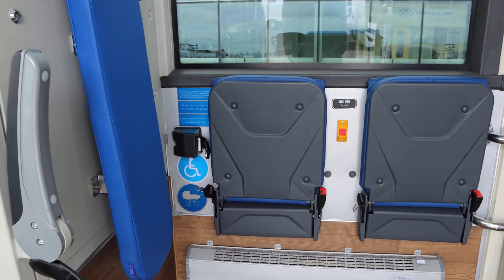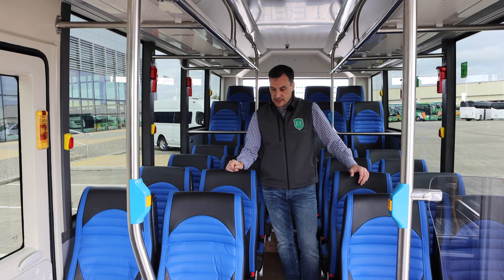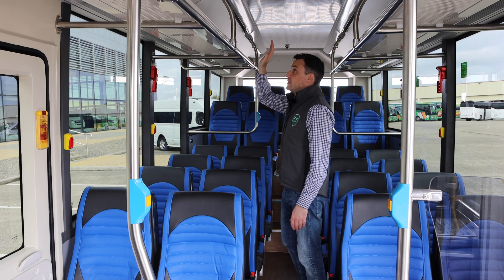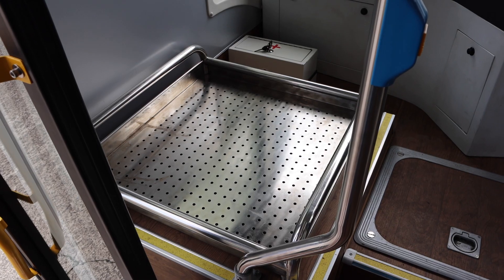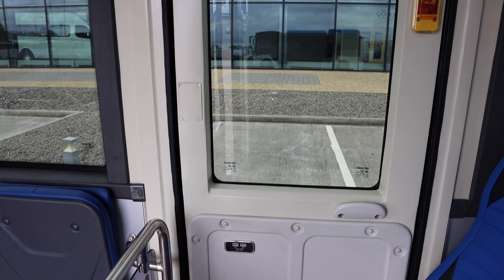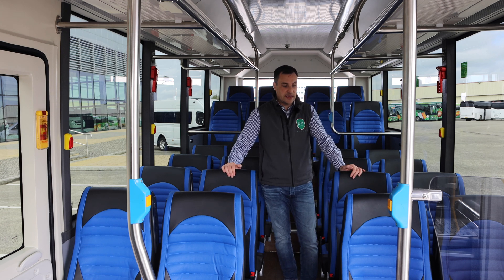All 26 seats have lap seat belts, but they can be fitted with 3-point seat belts. Each seating position has a USB charging point in the wall. The bus also has heating and air conditioning, overhead luggage space, and luggage space to the left of the driver. There are stop buttons on either side, an emergency exit door on the right-hand side, and brake glass emergency exits — very safety conscious and well fitted.